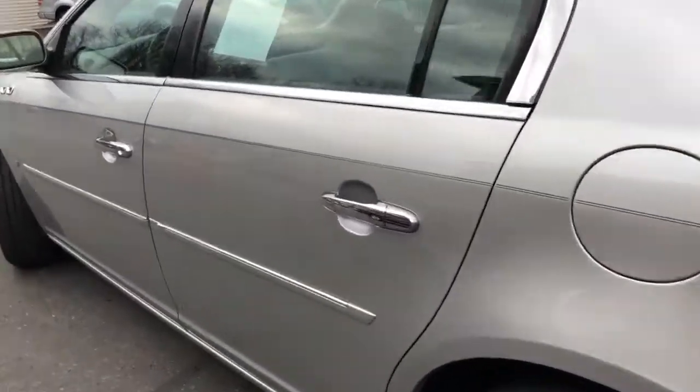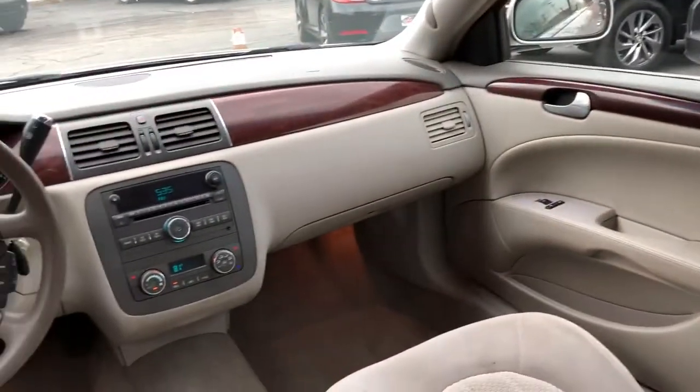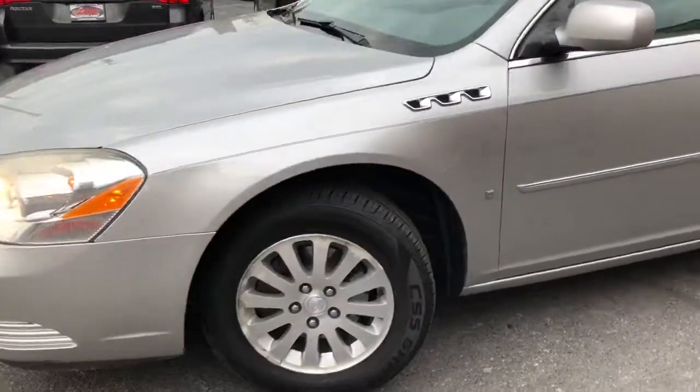Brand new tires, fresh brakes, non-smoker, no accidents, dealer maintained, and it's clean. Again, 3.8 V6 motor — GM's claim to fame.